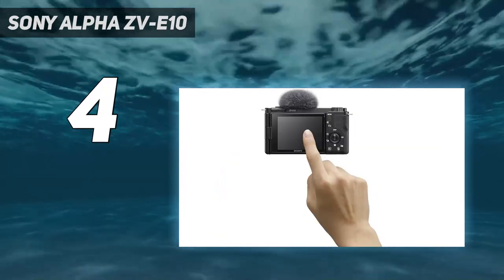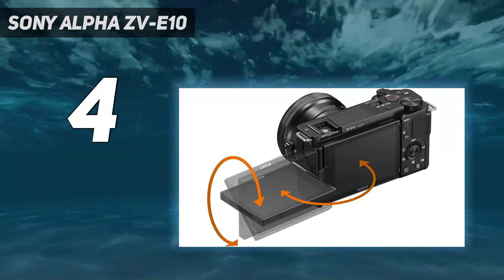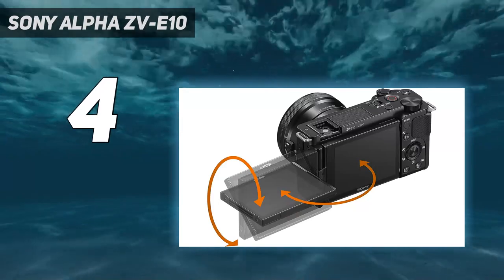Ultimately, the ZV-E10 is still the best camera for YouTube beginners on a budget, thanks to its larger sensor, class-leading autofocus, and microphone input.